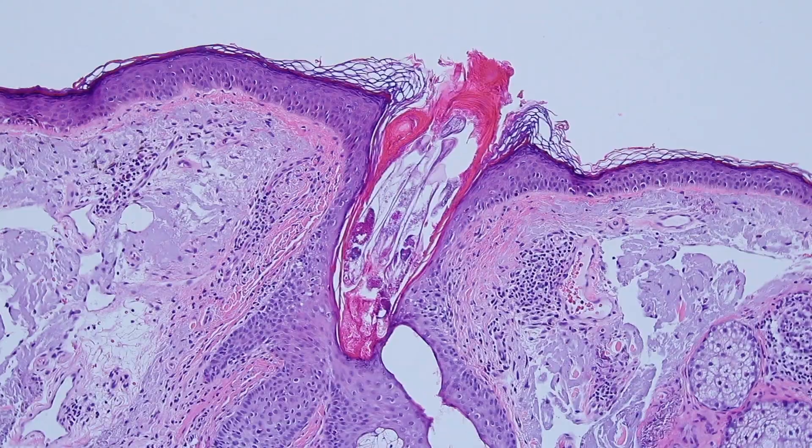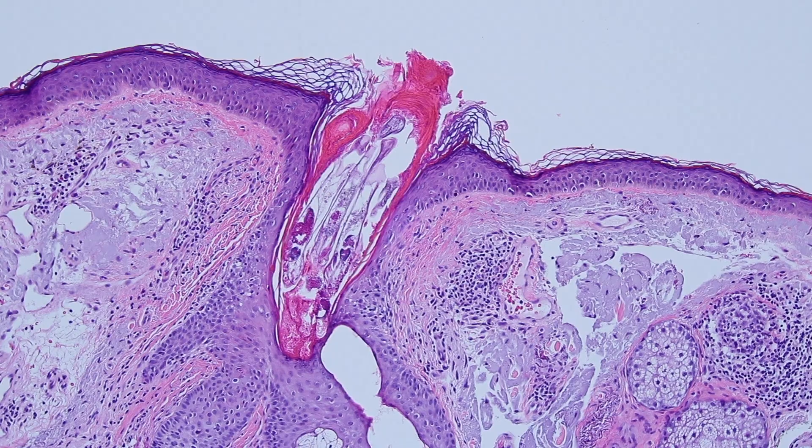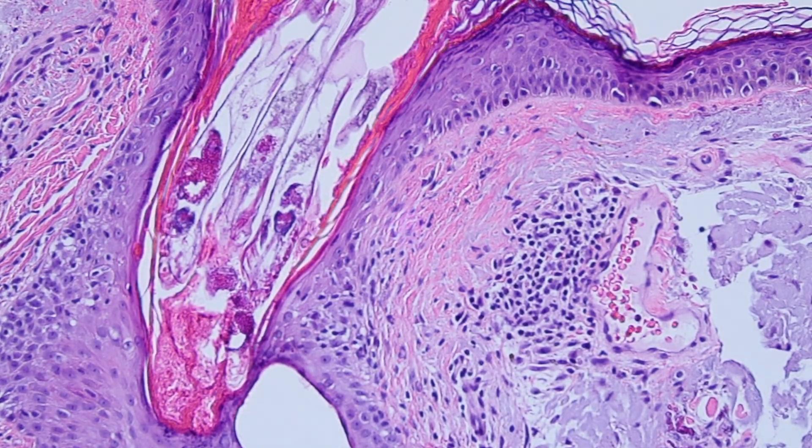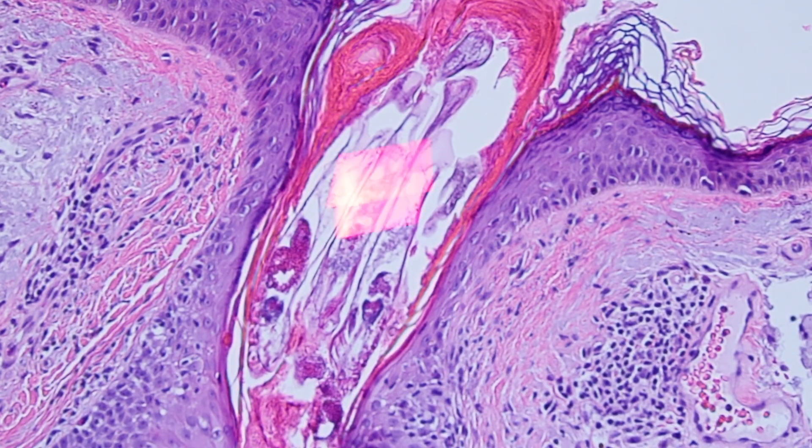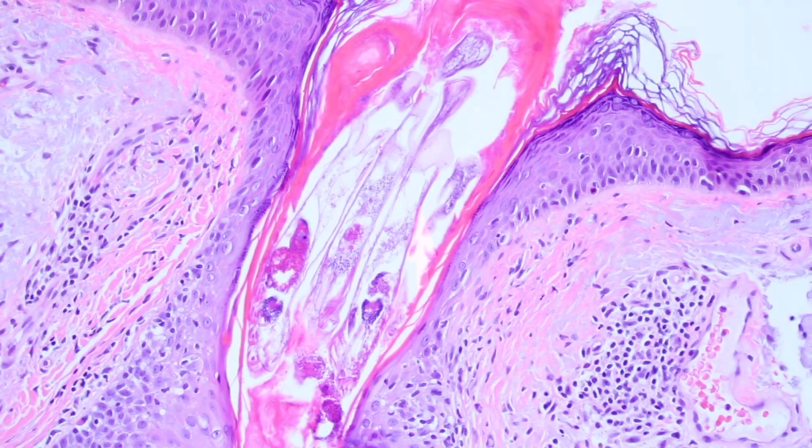And within this hair follicle, we have something kind of interesting. And if you've never heard of this before, it might disturb you a little bit. These are Demodex mites. So we've got like a little family of mites. These are actually little arthropods.